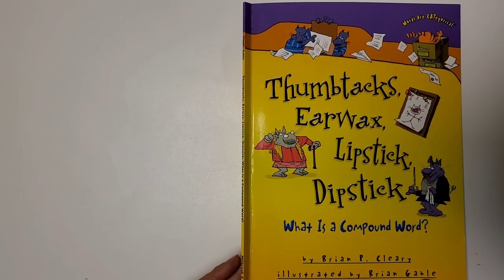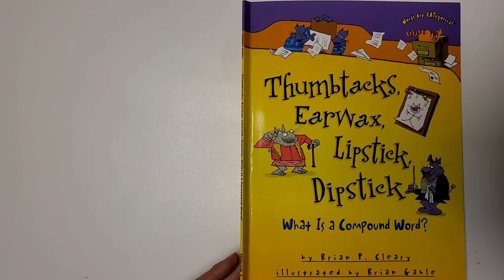Thumbtacks, earwax, lipstick, dipstick. What is a compound word? By Brian P. Clearly.